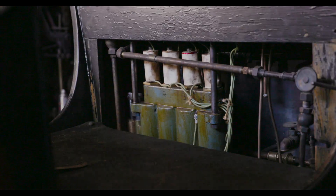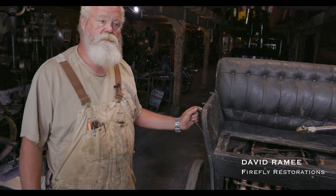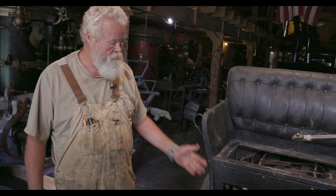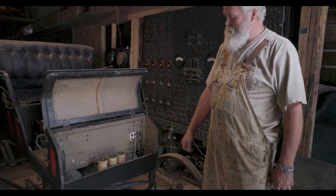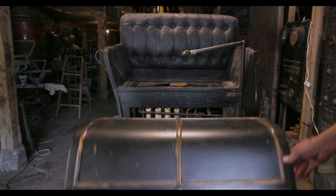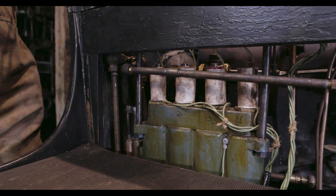Ralph Hood developed a valve he called a fluid valve, that was electrically or magnetically activated, which eliminated the Stevenson link and a lot of valve train. Approximately 70% of mechanical linkages were removed with his new fluid valve design. These batteries represent the power supply for the fluid valve system. This is the switch to put the power back to the magnetic coils.